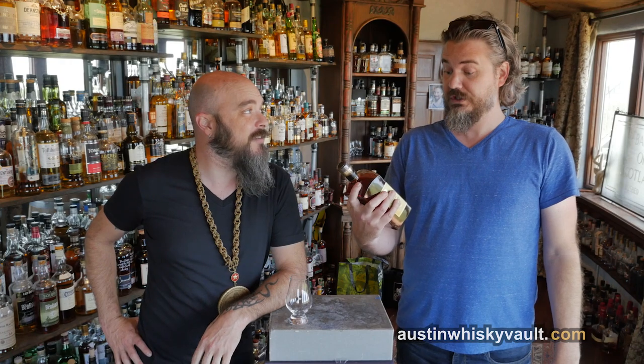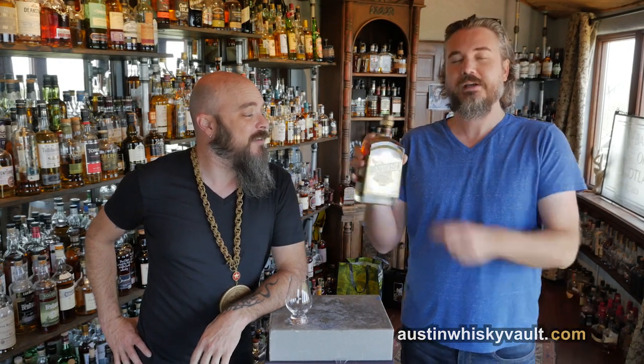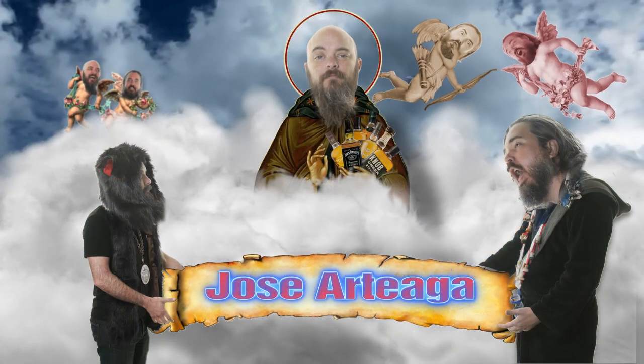Welcome to the Whiskey Vault. I'm Daniel. I'm Rex. This is from Jose Arteaga, who is now a Patron Saint of Whiskey — Winchester Straight Bourbon Whiskey, from your Patron Saint of Whiskey.